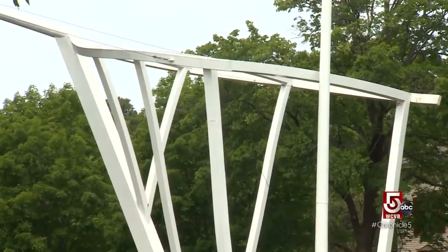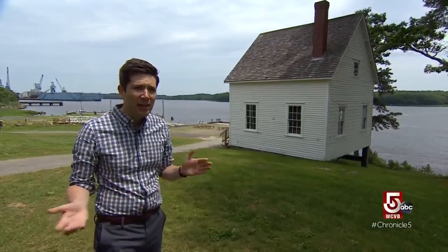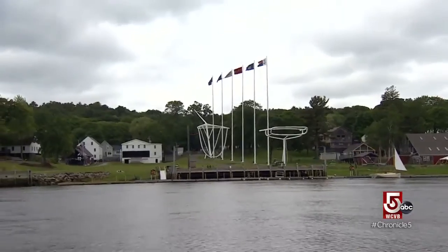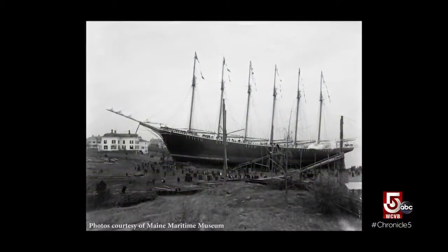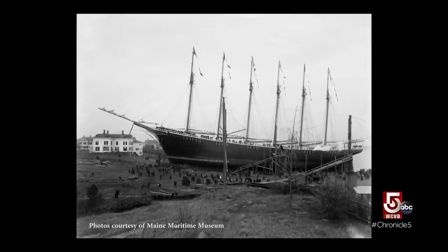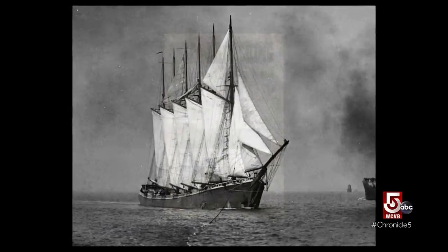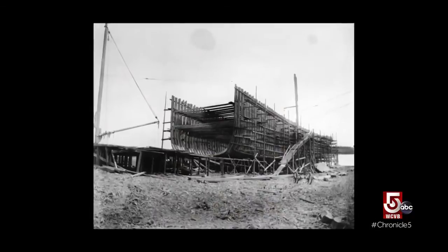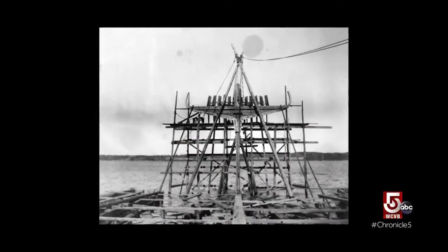Curator of exhibits Chris Timm explains: we're at the historic Percy & Small Shipyard, which is the only remaining intact wooden shipbuilding site in America. That's an evocation of the schooner Wyoming, which was the largest wooden schooner ever built. It was bringing coal up from Virginia and West Virginia to Boston and Portland to fuel industrial sites there. The Wyoming launched in 1909. From the 1600s to the 1920s, more than 2,300 ships were built in Bath.